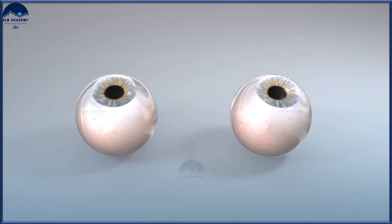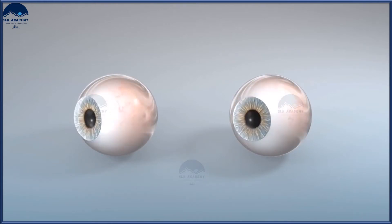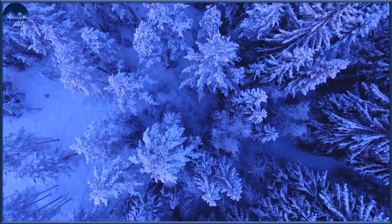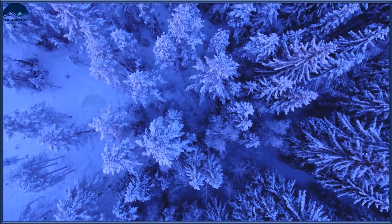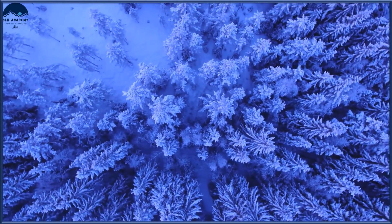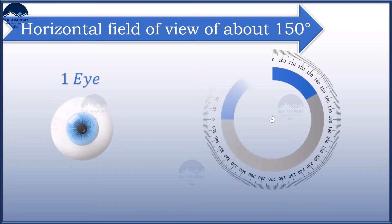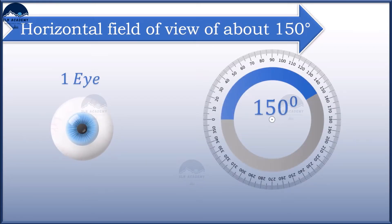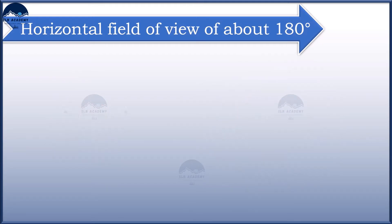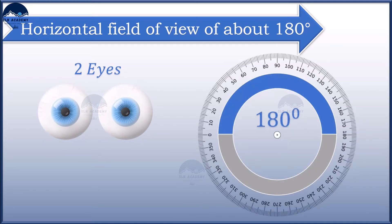Why do we have two eyes for vision and not just one? There are several advantages of having two eyes instead of one. It gives a wider field of view. A human being has a horizontal field of view of about 150 degrees with one eye, and about 180 degrees with two eyes.